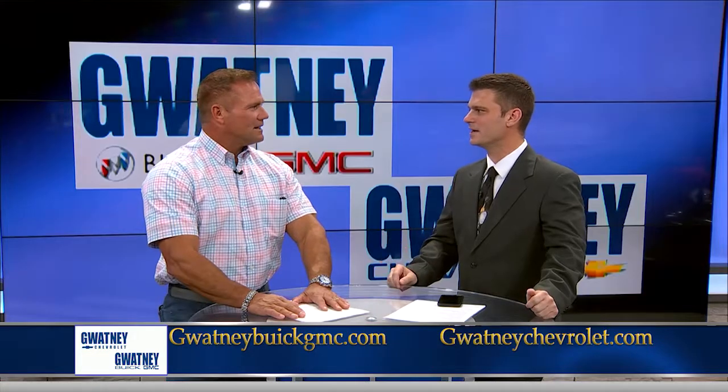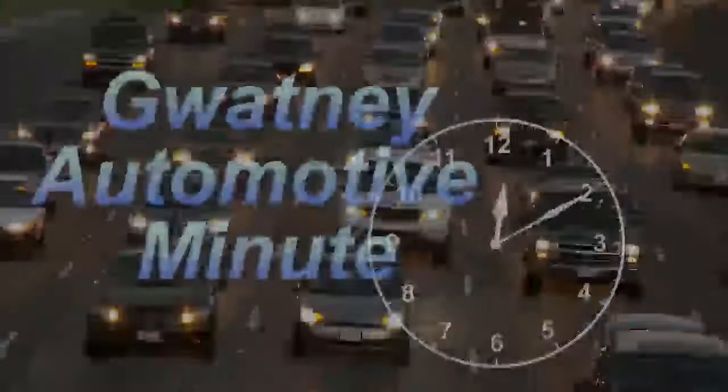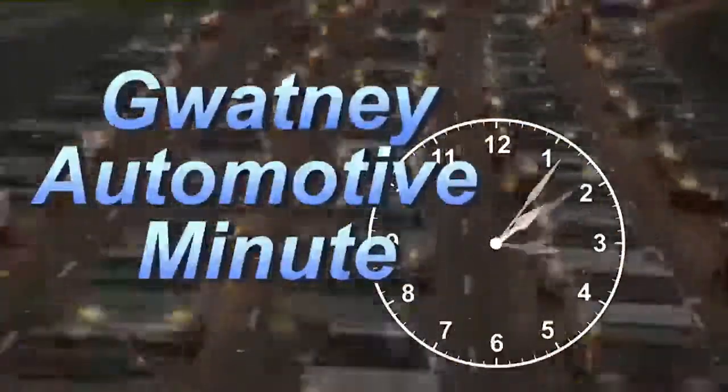What about getting your tires rotated? We do that free if you buy them from us, and it needs to be done every 6,000 miles — we recommend it. And if you're investing in tires, go ahead and get the valve stem changed too. It's the cheapest part. Scott Romine for the Gwatney Automotive Minute — we'll see you next week.